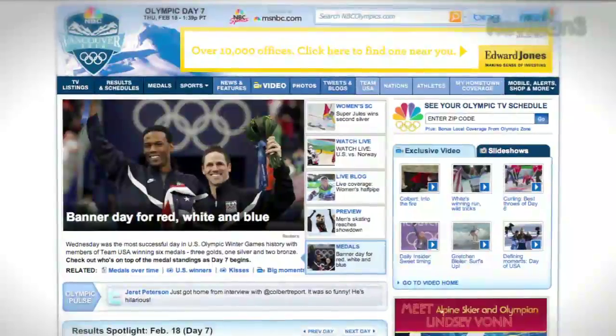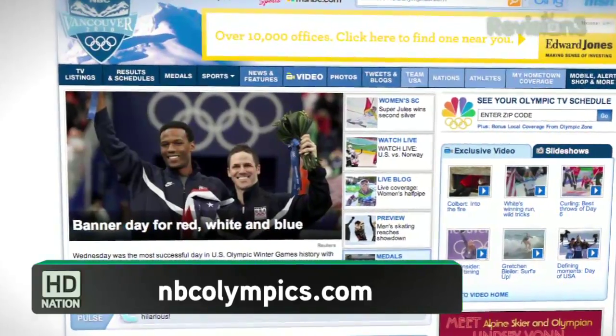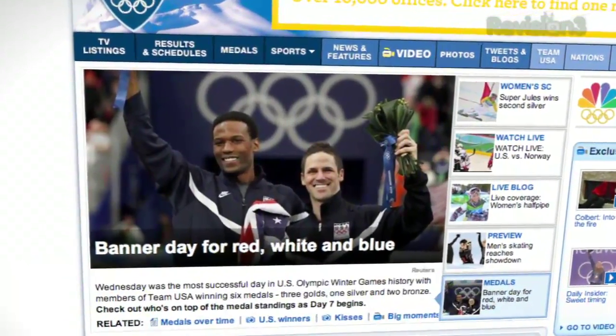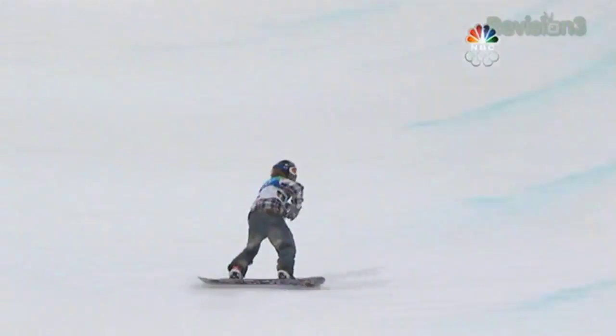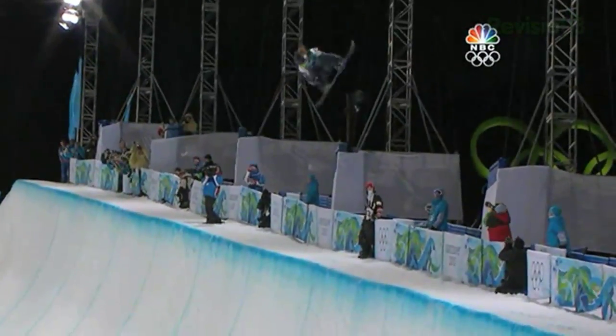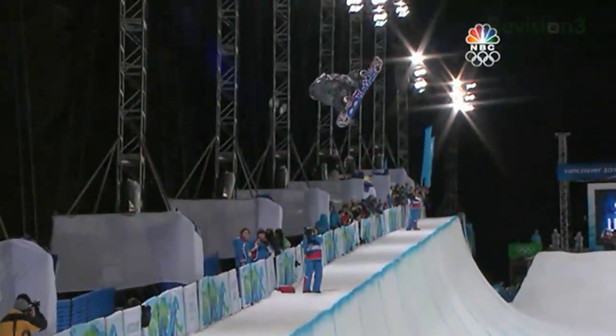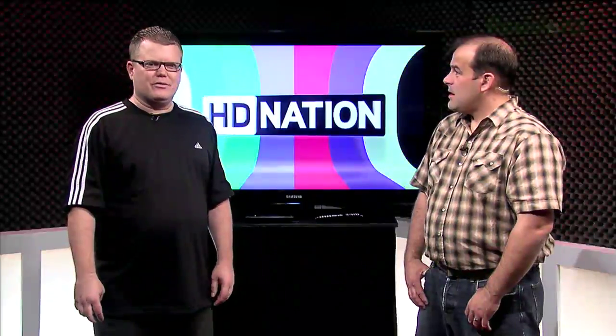I briefly mentioned NBCOlympics.com. While the Olympics is on for the next 12 days or so, go check it out. They have clips, shows, and live feeds you can check out right now. I'm not sure if this works anywhere in the world, but if you're here in the US at least, do check it out — I would hope they have it streaming everywhere.